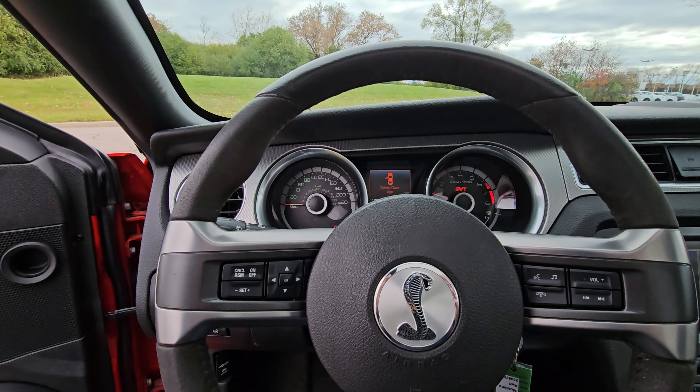Very clean engine — gotta love that supercharger right up front. The car again is in immaculate condition — you can tell that this thing was babied.